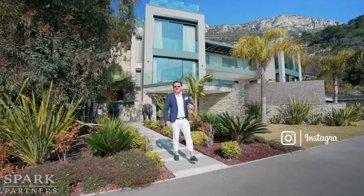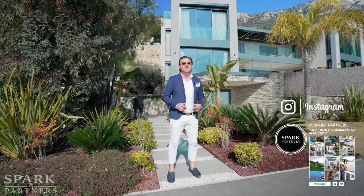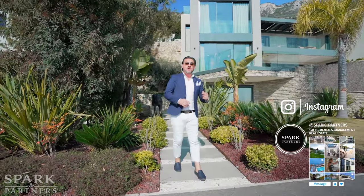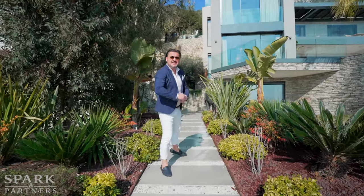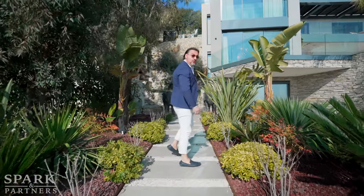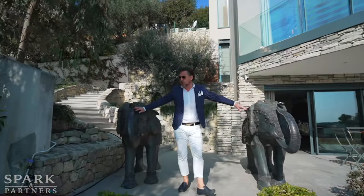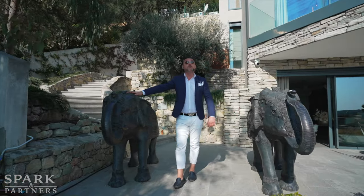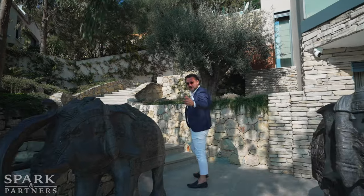Yo yo yo, boys and girls, ladies and gentlemen, welcome back to another episode on our property channel, Spark Properties. We have got exclusive access to this lovely rental this summer. Let's check it out together and find out what is out there for you. We have this lovely house — John and Michael will give us a tour of the house and what else we can find inside.